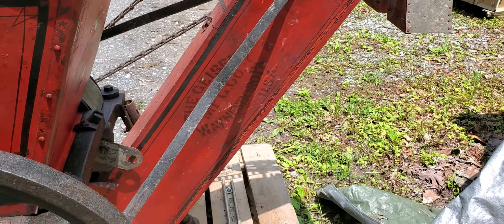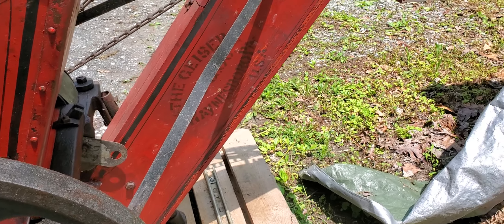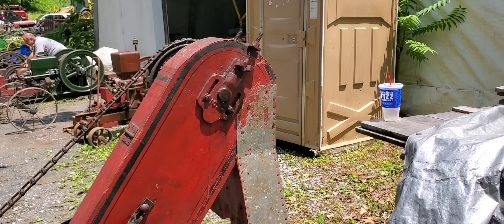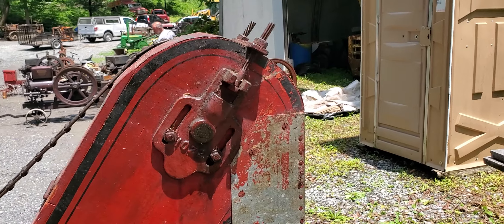This one has the elevator, which he said there ain't hardly any of these still in existence. They're thinking 1905 is when this one was made, when they tried looking up the numbers.